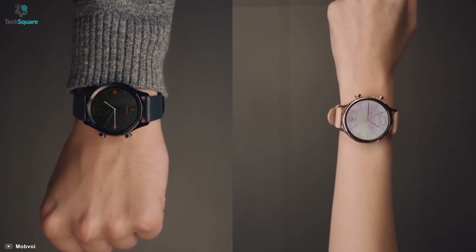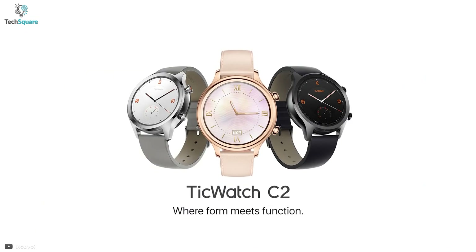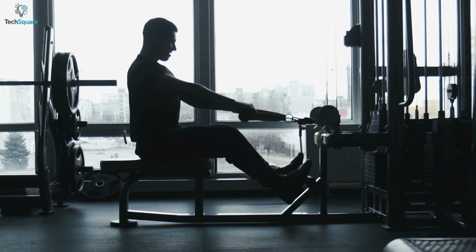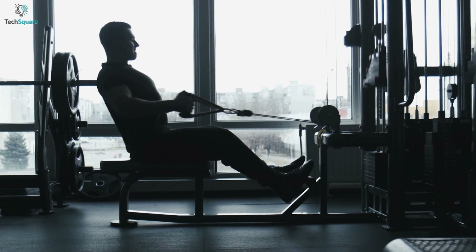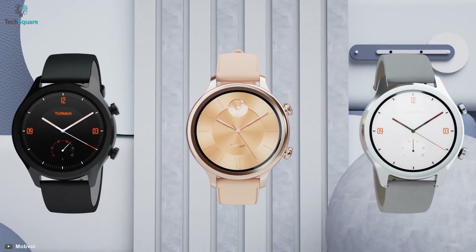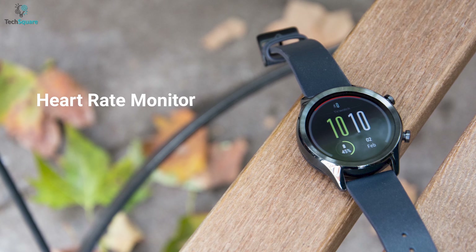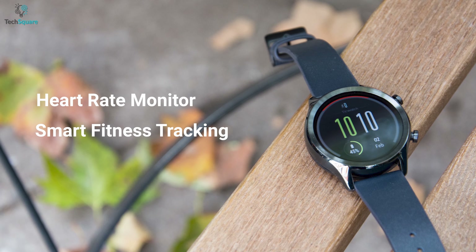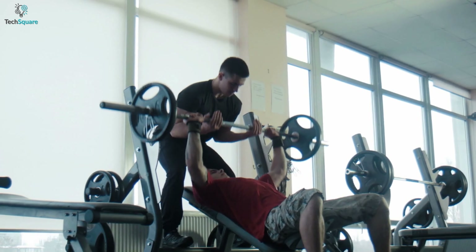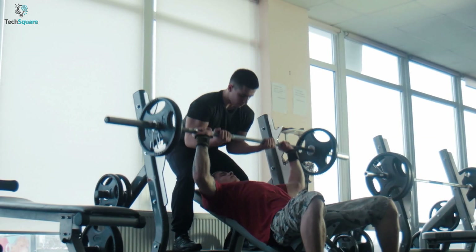At number four, we have the TicWatch C2, which is carefully built with top quality materials, making it suitable to wear for extended hours in the gym without compromising functionality. Its straps are made from genuine leather and paired with stainless steel to provide all-day comfort on your wrist. It has a continuous heart rate monitor, smart fitness tracking, GPS, and a lot more so that you can stay focused on your training.